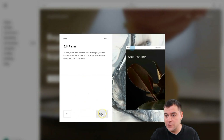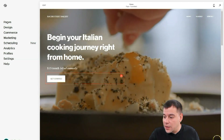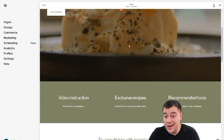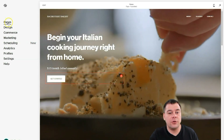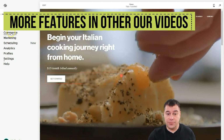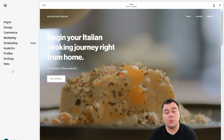Let's just skip those fields and get started. There's an assistant available in the bottom right corner via the question button. Looking at the left-hand menu, there's pages, design, commerce, marketing, scheduling, analytics, profile, settings, and help. To build your webpage from a template, you mainly need pages, design, and settings. Everything else — commerce, marketing, scheduling, analytics — are marketing tools you'll use after your site goes live.